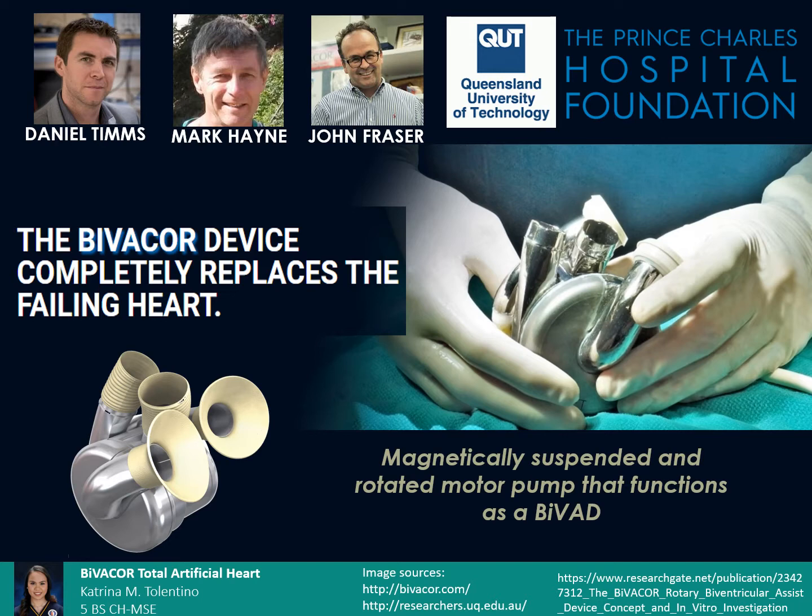Hence, the source of the problem remains. Daniel Timms and his team from Australia then developed the Bivocar Total Artificial Heart, which aims to completely replace the failing heart. It uses magnetically suspended and rotated impellers to continuously pump blood at an adequate rate and pressure.